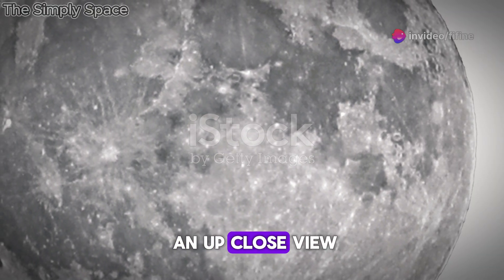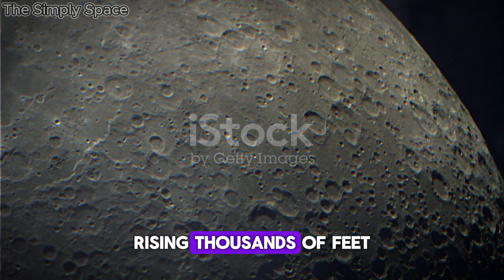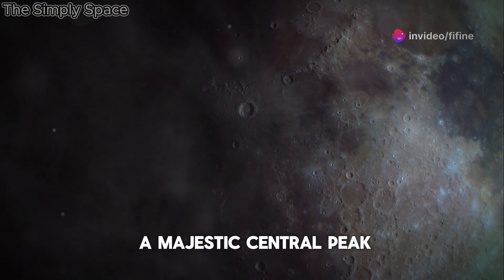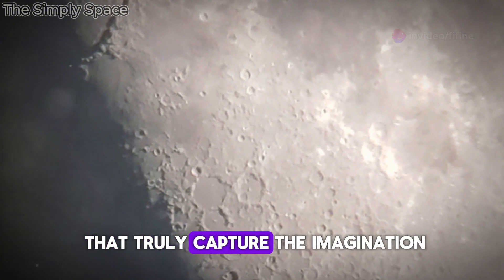LRO has given us an up-close view of Tycho that is simply breathtaking. The crater stretches over 50 miles wide, with towering walls rising thousands of feet above the surrounding plains. At its center lies a majestic central peak, formed by the rebound of rock after the initial impact.